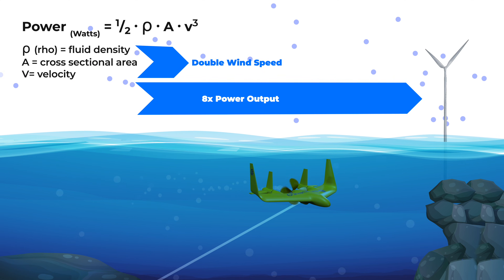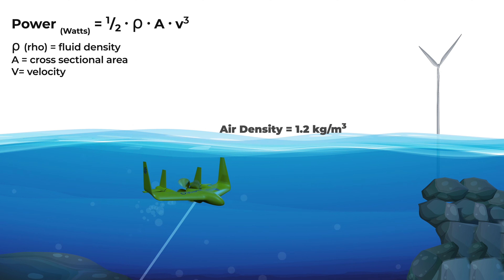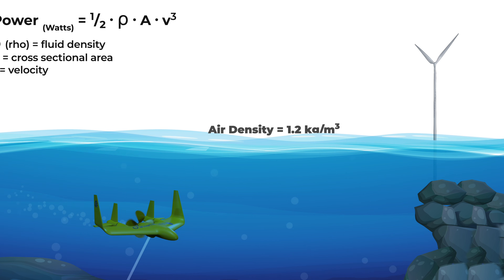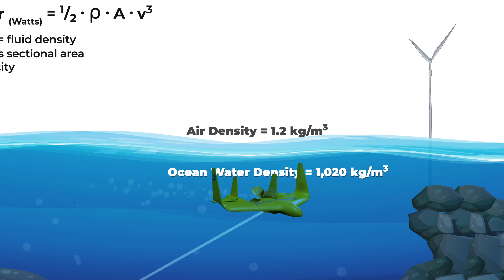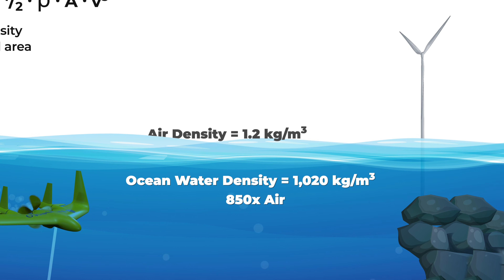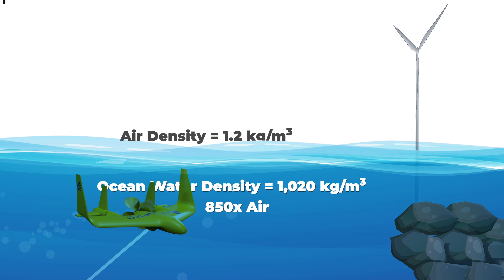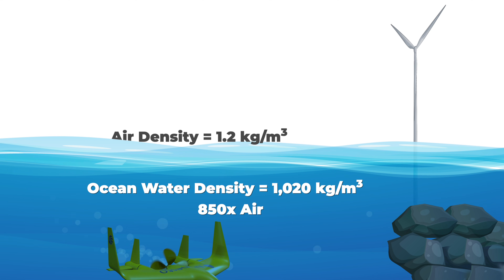In a traditional onshore wind turbine, the air density value for rho is around 1.2 kilograms per cubic meter. The rho value for ocean water density depends on factors like temperature and ocean depth, but roughly speaking, around 1,020 kilograms per cubic meter — 850 times higher than air. So a tidal turbine in the ocean with a current speed of 2.5 meters per second would produce 850 times more energy than a wind turbine at similar wind speeds.